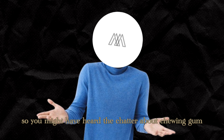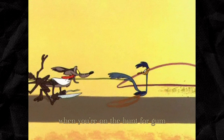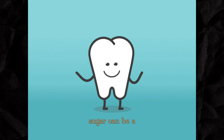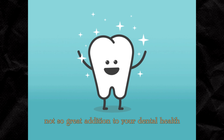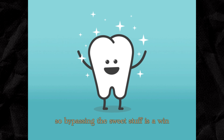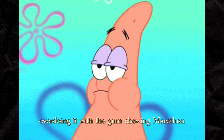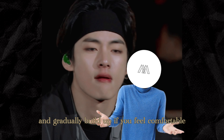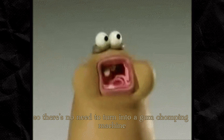Not all chewing gums are created equal. When you're on the hunt for gum to support your jawline aspirations, opt for sugar-free options. Sugar can be a not-so-great addition to your dental health, so bypassing the sweet stuff is a win-win for your teeth and your jawline. Before you go crazy with the gum, remember that moderation is key — overdoing it might lead to jaw discomfort. Start with a few minutes at a time and gradually build up if you feel comfortable.